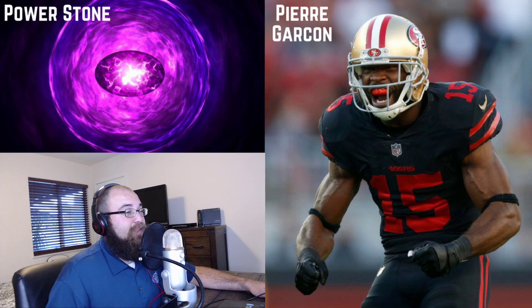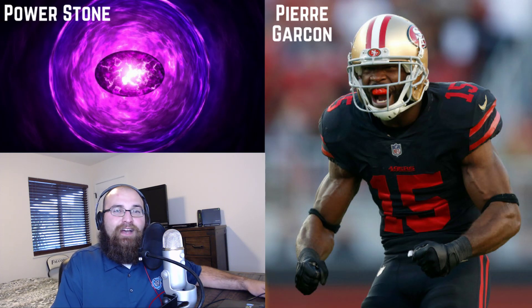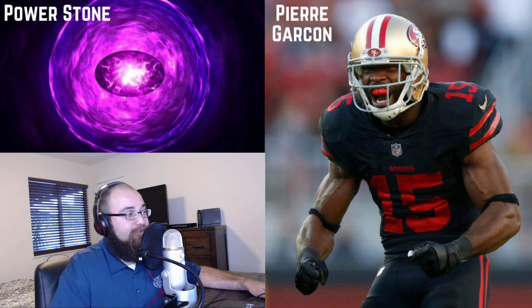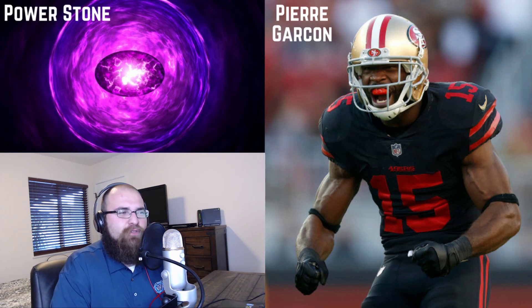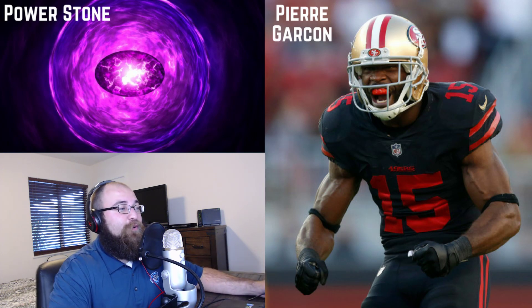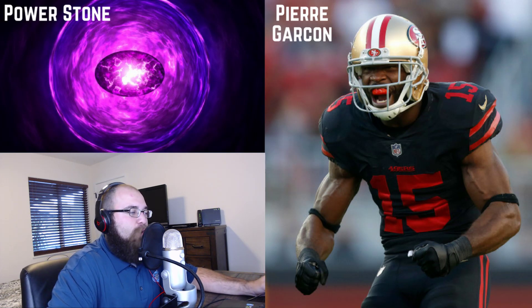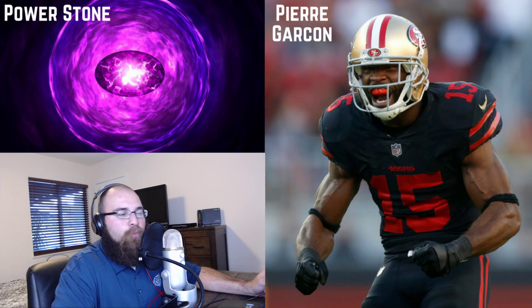Last week they gave even more points to the wide receiver position — Juju Smith with 24.6 points on 19 targets, Antonio Brown with 17 targets and 11.2 points, and James Washington with 8 points including a touchdown. They are throwing the crap out of the ball against Kansas City — the Chiefs defense is just giving up fantasy points at an incredible rate to wide receivers.